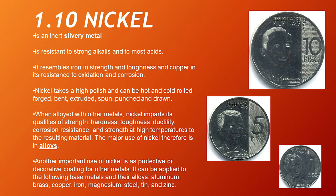Nickel. Nickel is an inert, silvery metal. It is resistant to strong alkalis and most acids. It resembles iron in strength and toughness, and copper in its resistance to oxidation and corrosion. Nickel takes a high polish and can be hot and cold rolled, forged, bent, extruded, spun, punched, and drawn. When alloyed with other metals, nickel imparts its qualities of strength, hardness, toughness, ductility, corrosion resistance, and strength at high temperature. The major use of nickel is in alloys. Another important use is as a protective or decorative coating on other metals — it can be applied to aluminum, brass, copper, iron, magnesium, steel, titanium, and zinc.